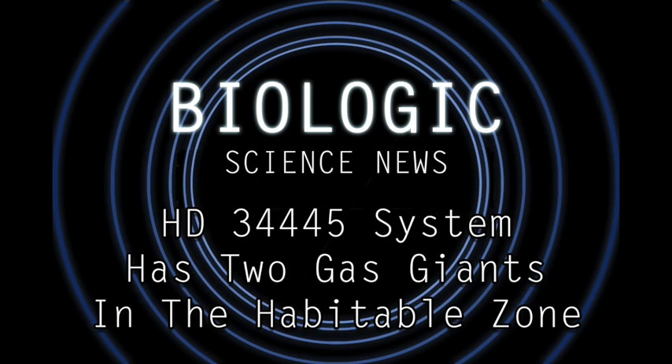The star system is called HD 34445, which is kind of a weird name to pronounce. For the sake of pronunciation, I'm going to call it HD 34445, just because saying all the fours over and over again is going to be really obnoxious.